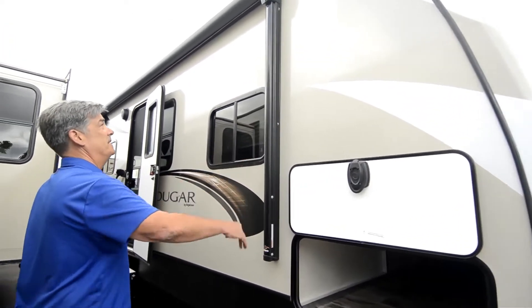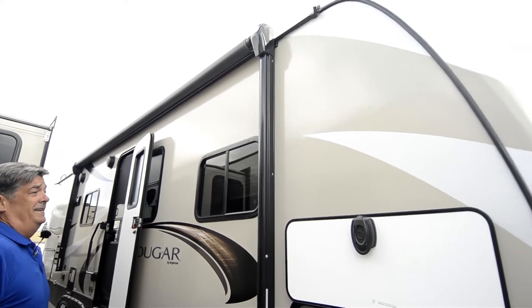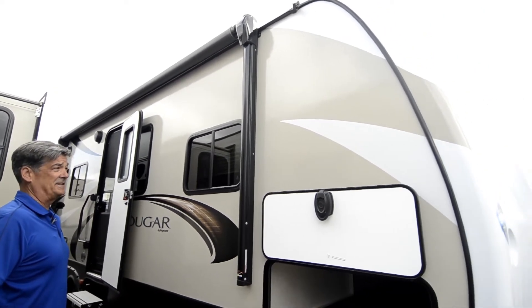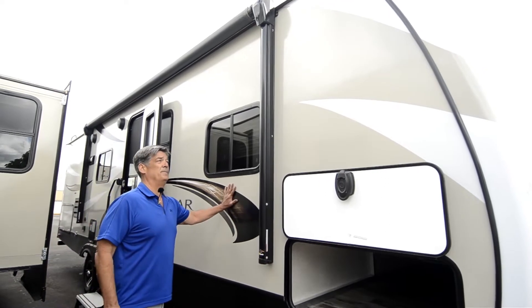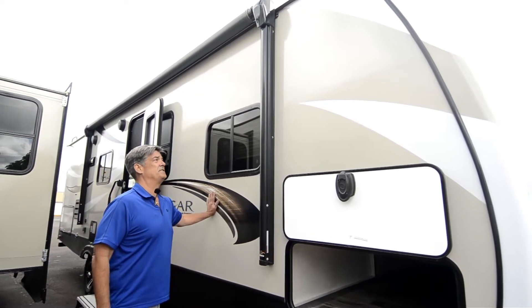These are the top-selling trailers for the last 18 years. The design features an aluminum frame and fiberglass siding.